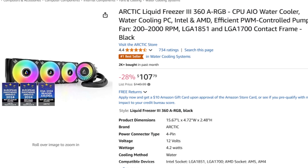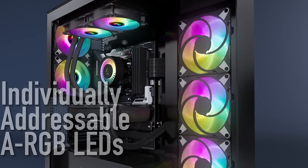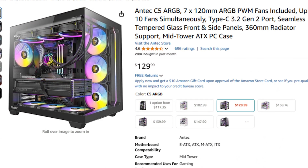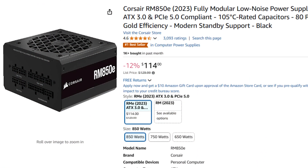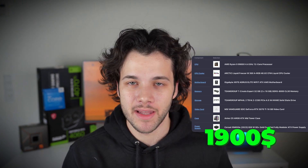Here you get a 360mm all-in-one liquid cooler, which is going to be excellent for cooling a Ryzen 9 processor. You also get a different case with more pre-installed fans — a really beautiful looking case at a quite good price. Last but not least, you get an 850W power supply instead of a 750W one. The total price for this system will be around $1,900 USD — the most expensive on the list, but in my opinion the best all-around if you want top performance for both content creation and gaming.